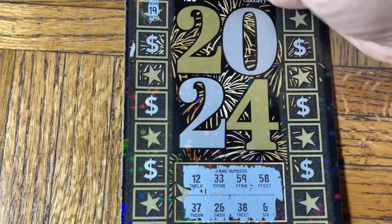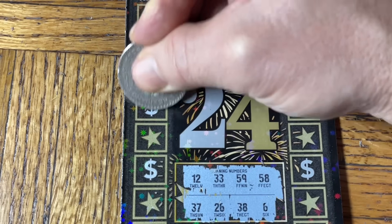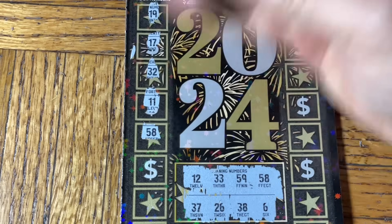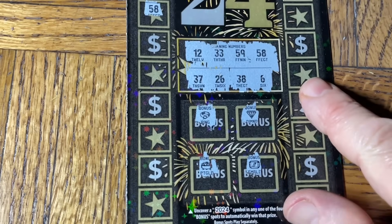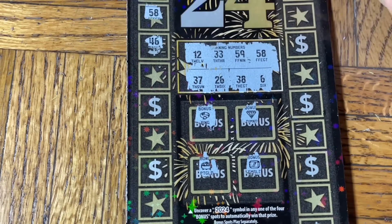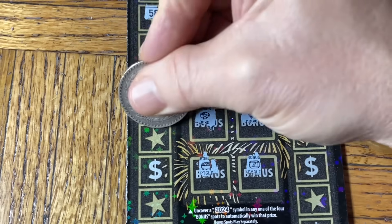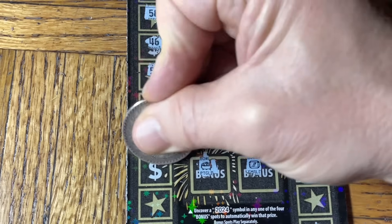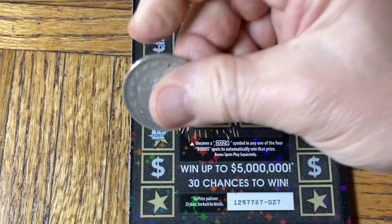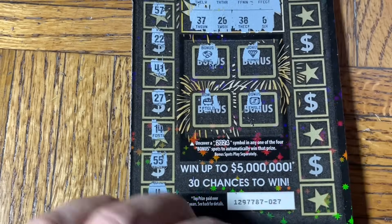Continuing the 2024 ticket: 19, 17, 32, double 1 — hey, there's a win! Cool. 18 — let's move up. 58, 58, 46, 57, double 2, 41, 27, 14 — let's get that. Double nickels and a solo 4. All right, let's go to the other side.